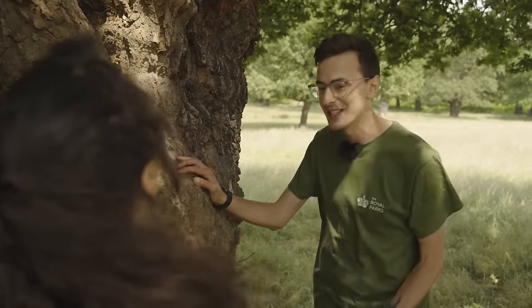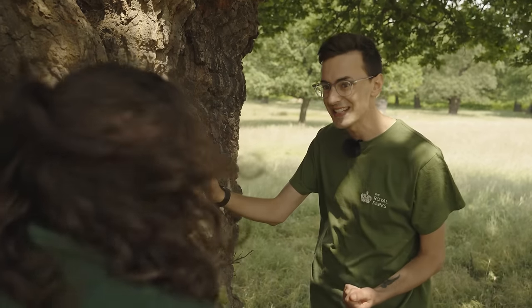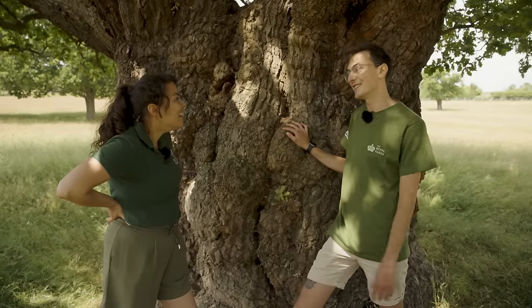These old ancient trees and their rotting wood support so many different species of insects, including the greater stag beetle, which is the biggest beetle in the UK.